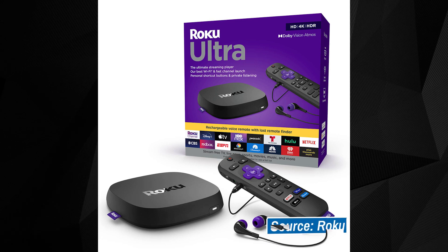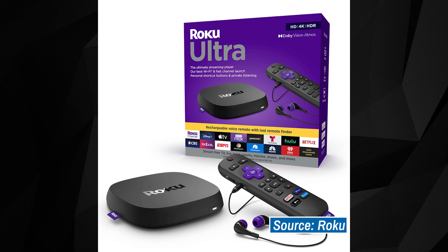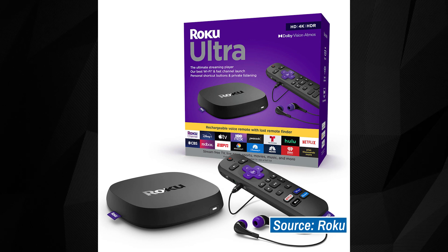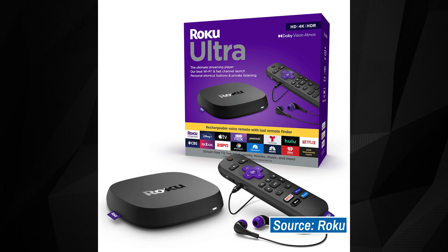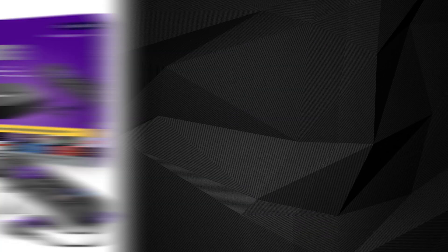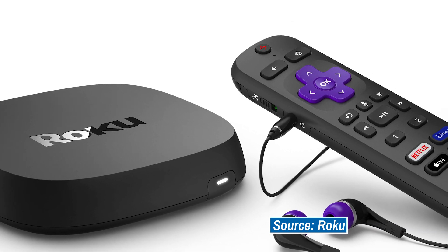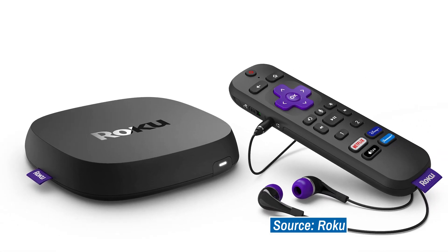Just so we're clear, Roku did not sponsor this video. They did provide review units for free back when we originally reviewed these products, but they have not provided new products for this particular announcement and all of our opinions remain 100% our own. That's all for now, so be sure to sound off in the comments section down below on your thoughts on Roku's latest offering. If you've been on the fence about a new Roku device, is this new bundle enough for you to check it out? Or were you hoping for brand new hardware and new features? You know where to let us know.